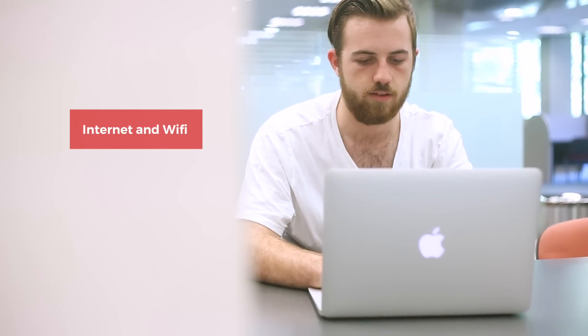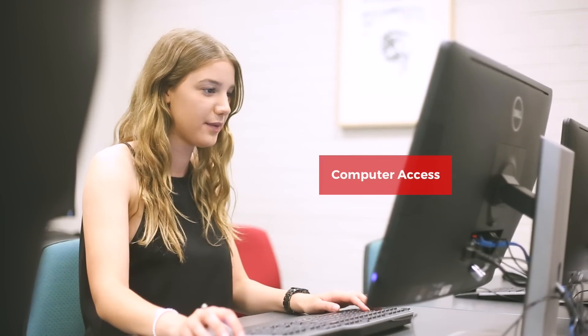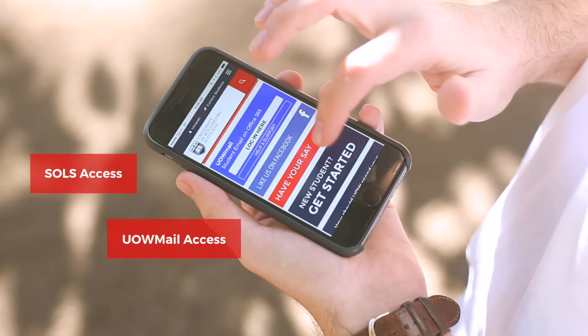Your account gives you access to many features including internet and Wi-Fi, printing and copying, computer access, SOLS access and UOW Mail.